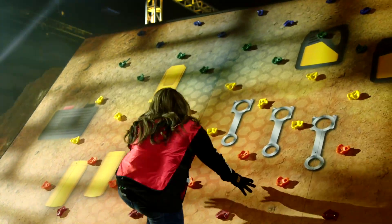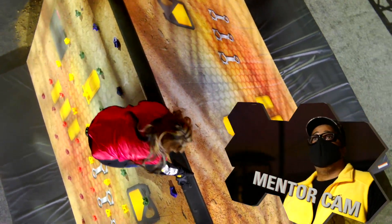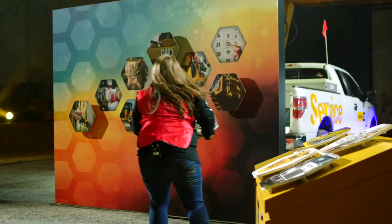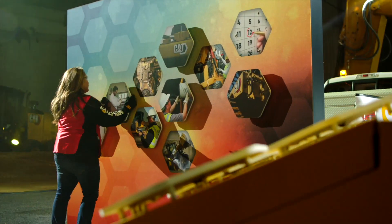She is heading up the rock wall. Be careful coming over. She's on to our third challenge: troubleshooting skills. She's going for the SOS kit.